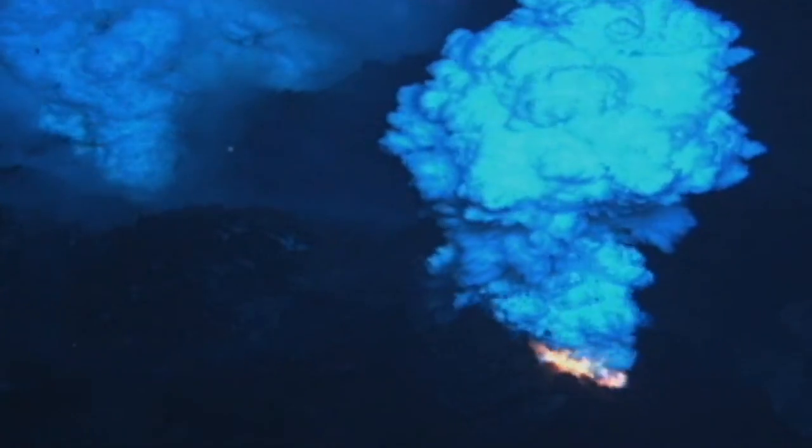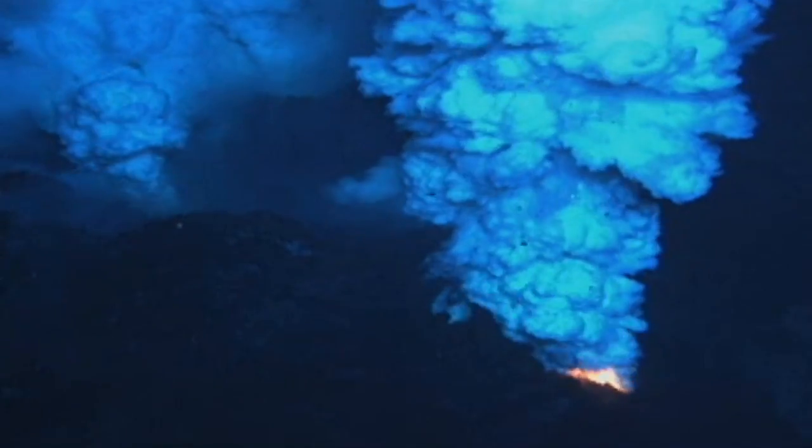The discovery of the West Mata volcano will continue to provide invaluable information on how heat and matter are transferred from the interior of the Earth to its surface, and how life adapts to some of the harshest conditions on Earth.